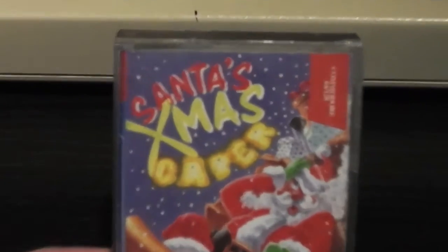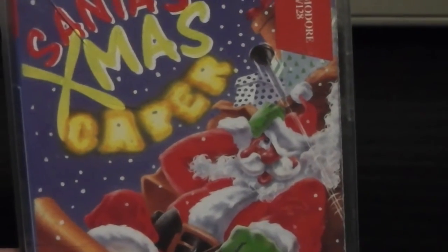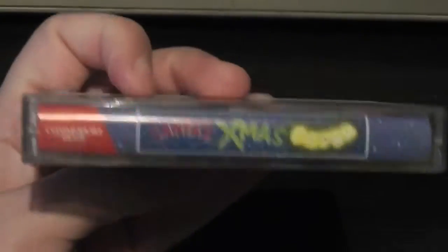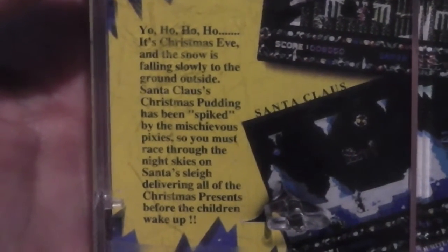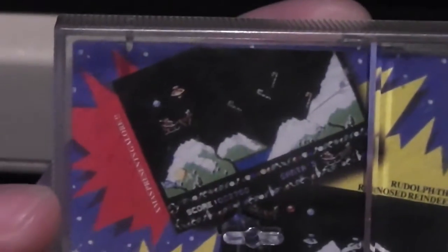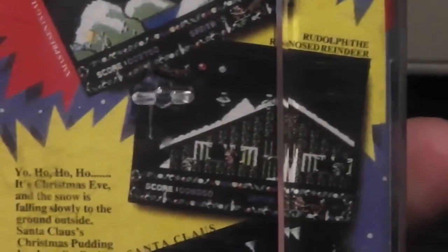Here's the front cover — it's got the Santa's Christmas Capers logo and a big picture of Santa riding his sleigh being bombarded with things; it looks like a plunger flying at him. The Zeppelin Games logo is in the bottom corner. The spine just says Santa's Christmas Capers. The back cover has the blurb: it's Christmas Eve, Santa's Christmas pudding has been spiked by mischievous pixies, and you must race through the night skies delivering presents before the children wake up. There are screenshots of the sleigh flying over a snowy landscape, a big cabin, and a North Pole landscape.